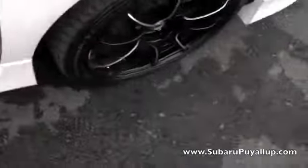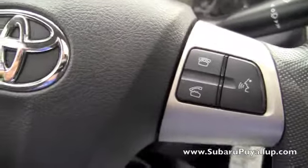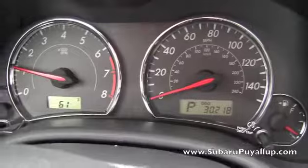All righty, let's take a look inside. It does have controls on the steering wheel, which is of course always very nice. And it has cruise control. And only 30,218 miles on it.